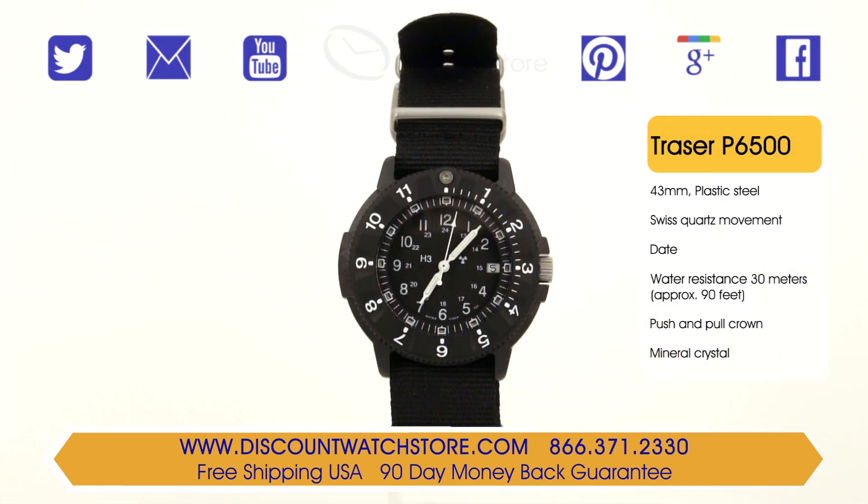The Tracer P6500 comes in a strong and well-sized 43mm wide black polyester case. The case comes equipped with a solid stainless steel black ion plated bezel and a brushed hypoallergenic stainless steel case back. The bezel also features oversized Arabic numerals for perfect readability.